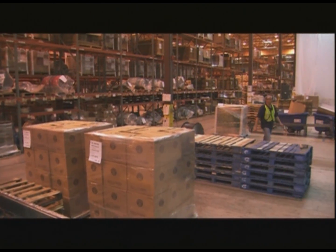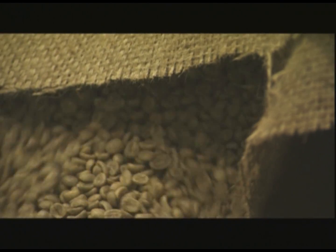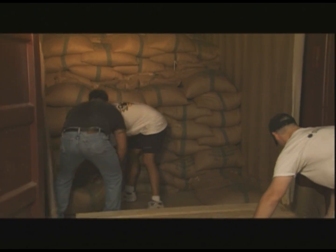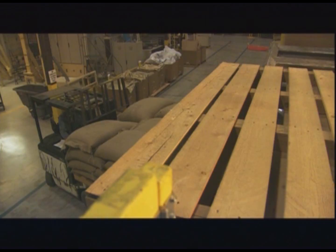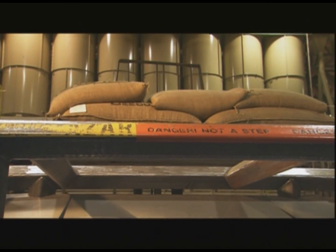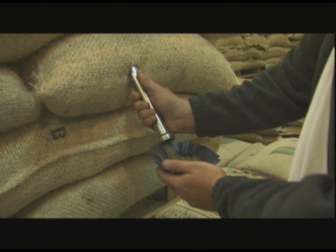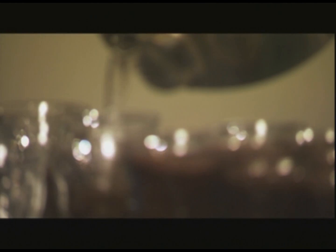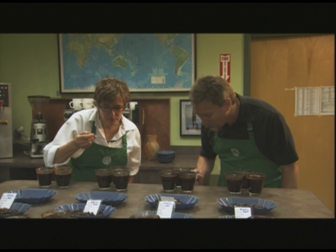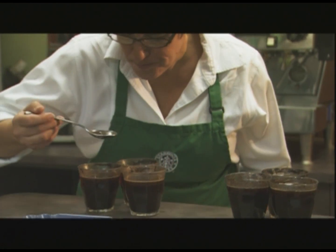Upon arrival at one of the roasting plants, the green coffee is again inspected for quality, consistency, and to ensure that there's been no damage in shipping. D-Vanners unload the container and stack the bags of green coffee on pallets. Each pallet holds 20 bags of coffee that weigh between 100 and 155 pounds or 68 to 91 kilos. A random sample of coffee is taken from each pallet to be hand roasted and cupped — this is known as the arrival sample. Through this process, the green coffee team ensures once again that the coffee meets Starbucks standards before releasing it for final approval.